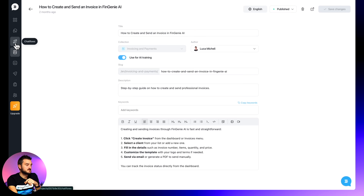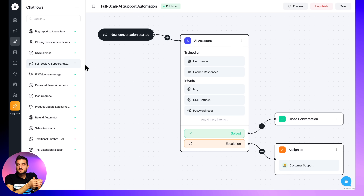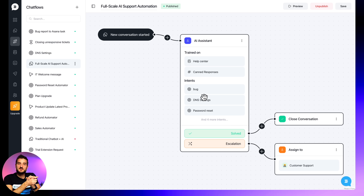Aura can do way more than that — it can actually answer based on several articles altogether. Another thing you'll get upon first sign up is a couple of chat flows, which you can find under Chat Flows over here. This is a demo account, but you will have your full-scale AI support automation and a couple more. Basically, this is what gets triggered whenever a new conversation enters your Customerly inbox. So whenever a conversation starts, the AI assistant will take over. The AI assistant is trained on the Help Center and the canned responses. And as you can see, there are some intents over here. We'll cover further in this masterclass how you can build specific intents to create even better experiences for your customers.